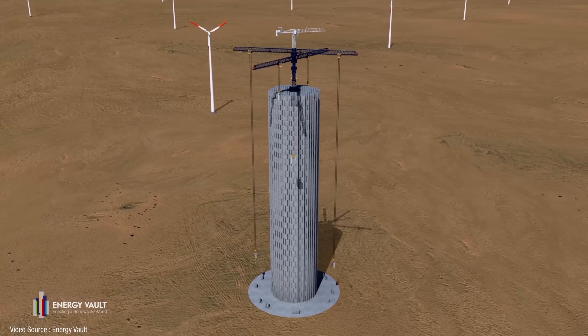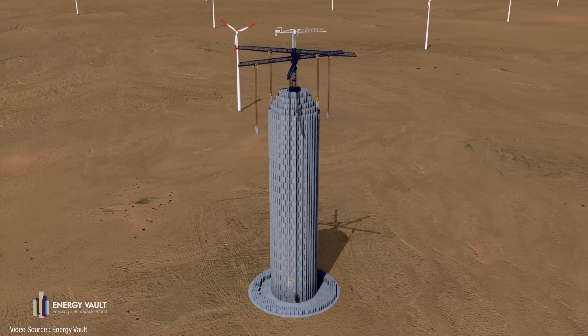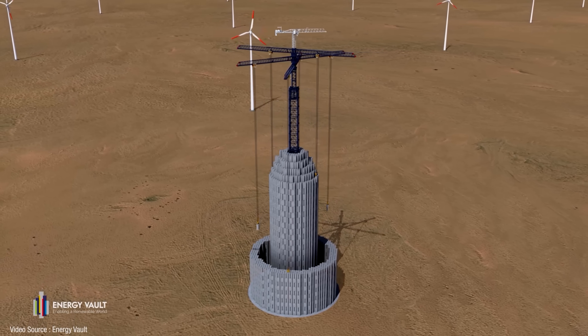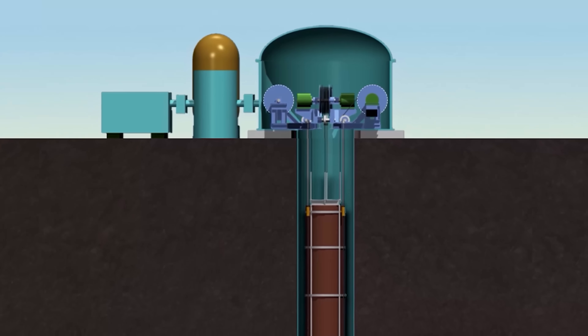One of them was the Swiss-based company Energy Vault, whose massive open-air tower and multiple crane design got quite badly panned at the time by some well-known YouTube debunking channels. The other company was an Edinburgh-based outfit called Gravitricity, who were pursuing a very different road to achieving a gravity energy storage system.